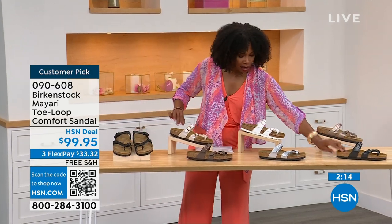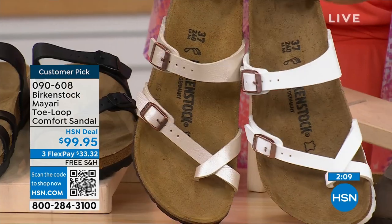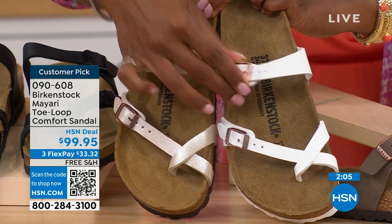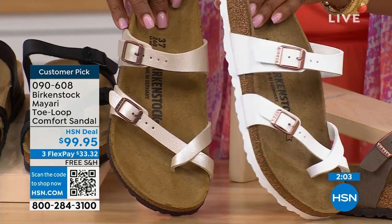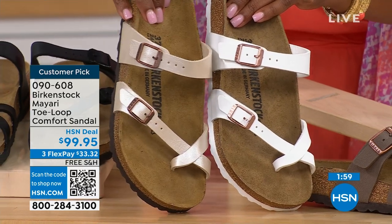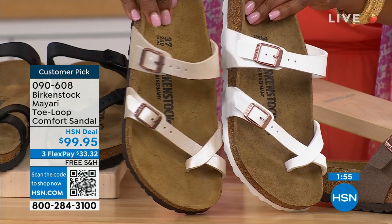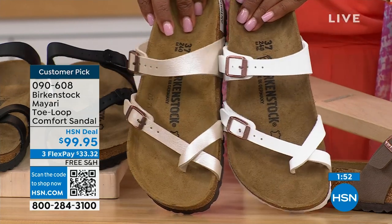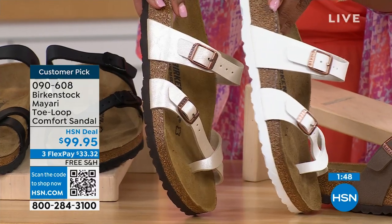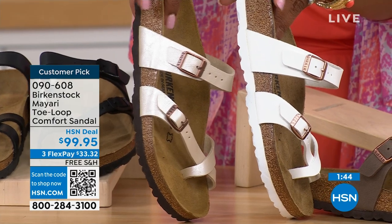Let me go to the lightest options — antique and white. This is white, clearly; it's got more of a rosy tone on the buckle. This one is antique — still light, more of a pearlized creamy color. Lauren is wearing the antique. You'll also notice the white one has a white outsole and all the others have a darker outsole.